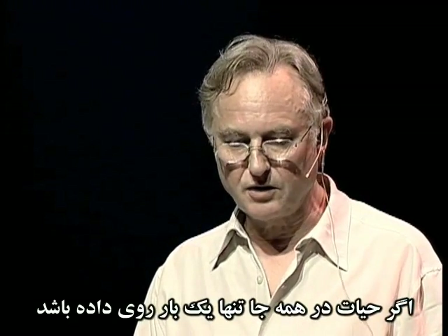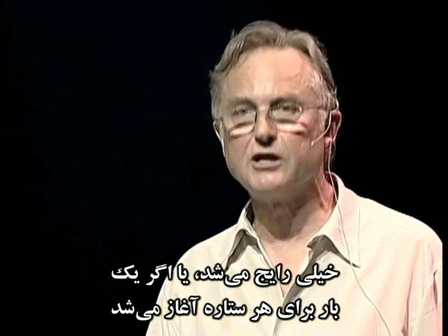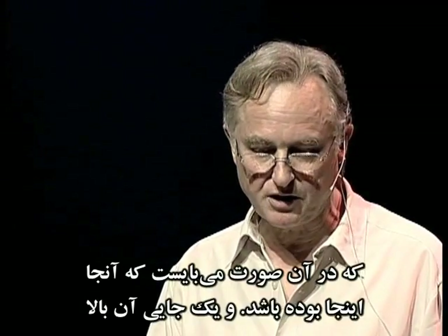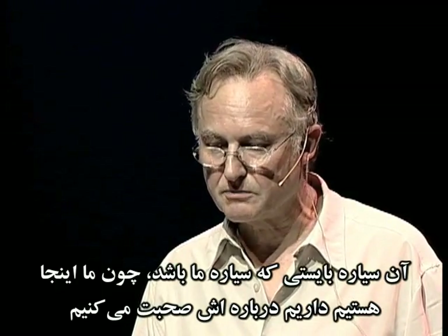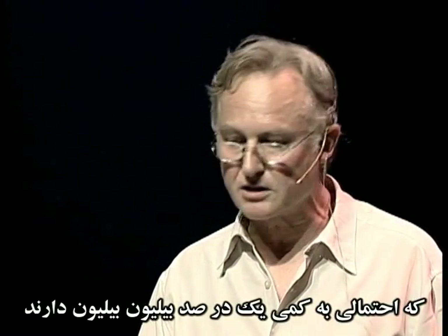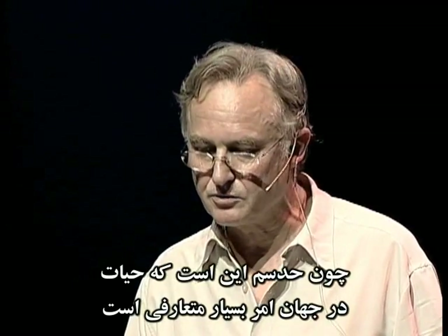Life could originate once per planet — it could be extremely common — or once per star, or once per galaxy, or maybe only once in the entire universe, in which case it would have to be here. And somewhere up there would be the chance that a frog would turn into a prince and similar magical things. If life has arisen on only one planet in the entire universe, that planet has to be our planet because here we are talking about it. That means we're allowed to postulate chemical events in the origin of life which have a probability as low as one in 100 billion billion. I don't think we shall have to avail ourselves of that, because I suspect that life is quite common in the universe — though it could still be so rare that no island of life ever encounters another. Which is a sad thought.